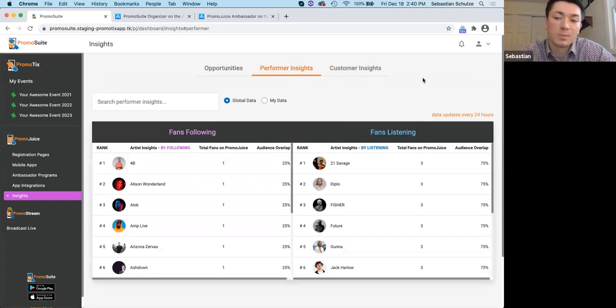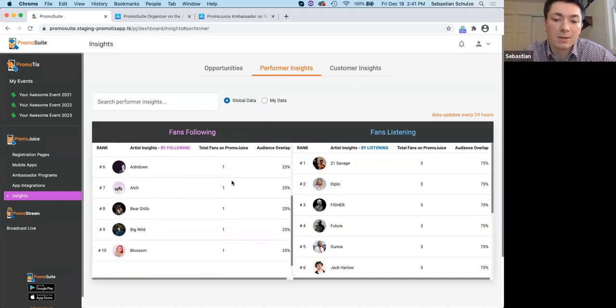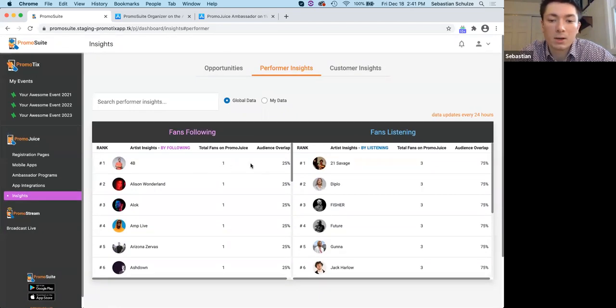Performer Insights is specifically for music event creators. We have a Spotify integration where we connect your registrants' Spotify accounts and pull the artists they're listening to and following. We show you which artists most of your ticket buyers are engaging with, ranked accordingly. This really helps music event creators book artists that have the highest likelihood of being successful.